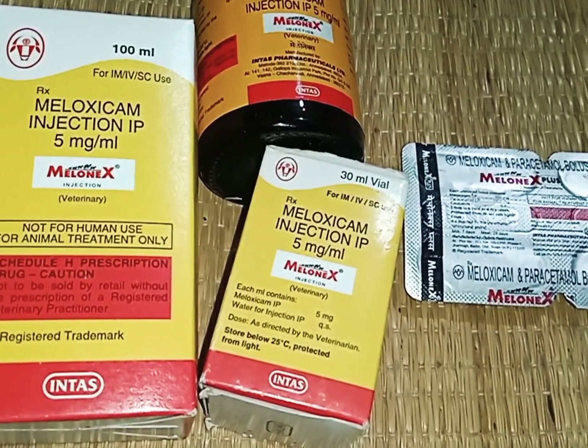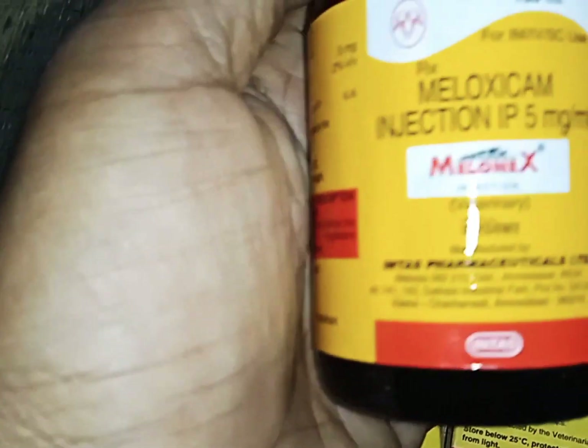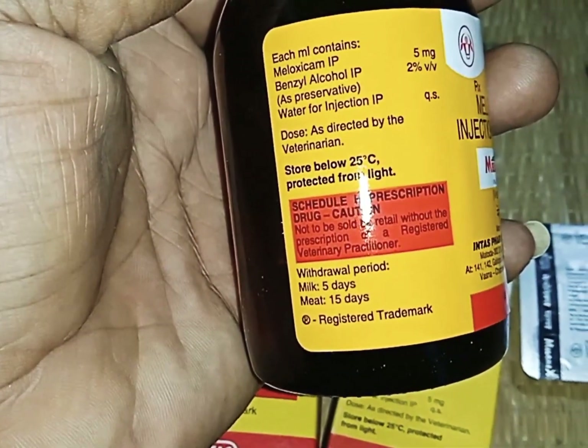5 milligrams for each ml. This is Melonex — that is the brand name for veterinary use medicine.